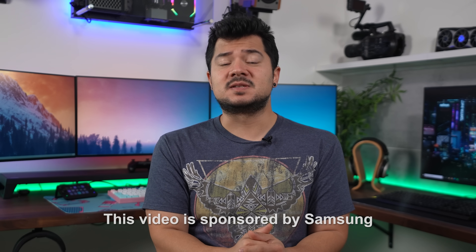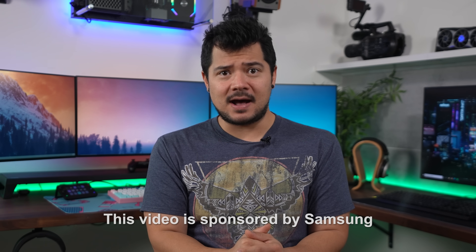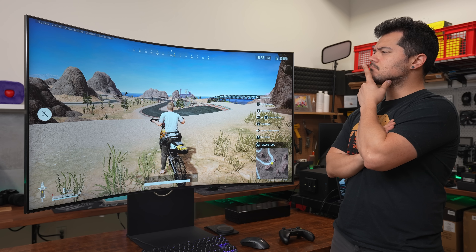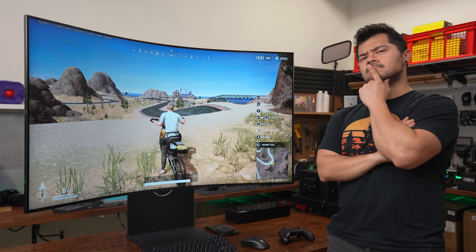It's a tough call since this video is sponsored by Samsung, making it impossible and unethical to provide an entirely impartial opinion. Nonetheless, I will delve into the monitor's capabilities, and by the end of the video, determine the target audience for this absolute unit.